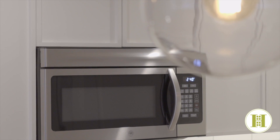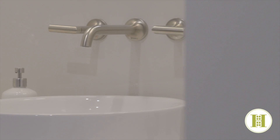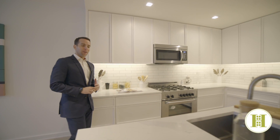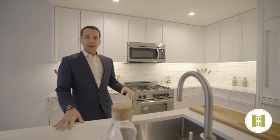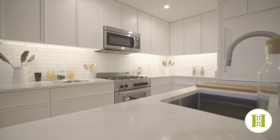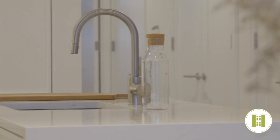Each of the homes features top-of-the-line appliances and finishes throughout with custom hardwood flooring, beautiful kitchen and bathroom finishes. The kitchens at 535 Lorimer feature statuario quartzite marble, appliances by Liebherr and Bosch, and top-of-the-line fixtures with Grohe faucets and cedar and moss pendants.